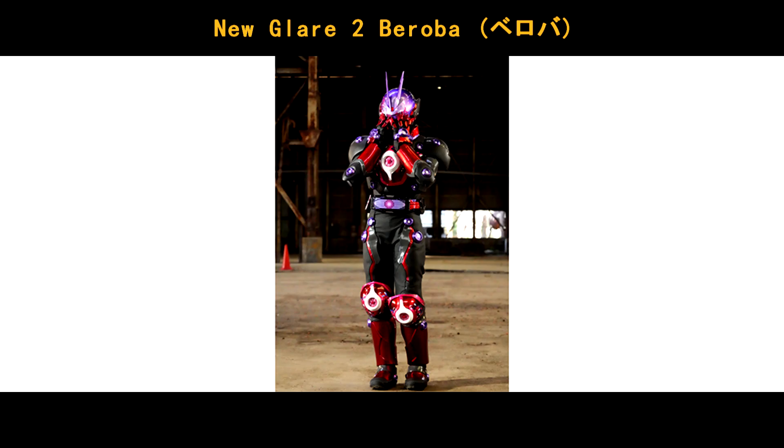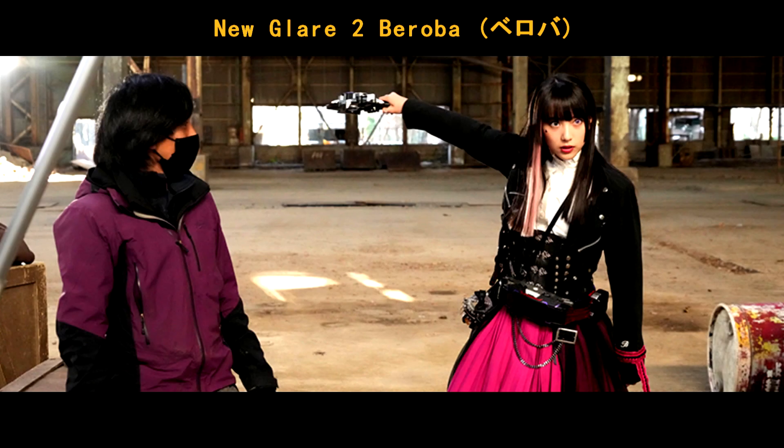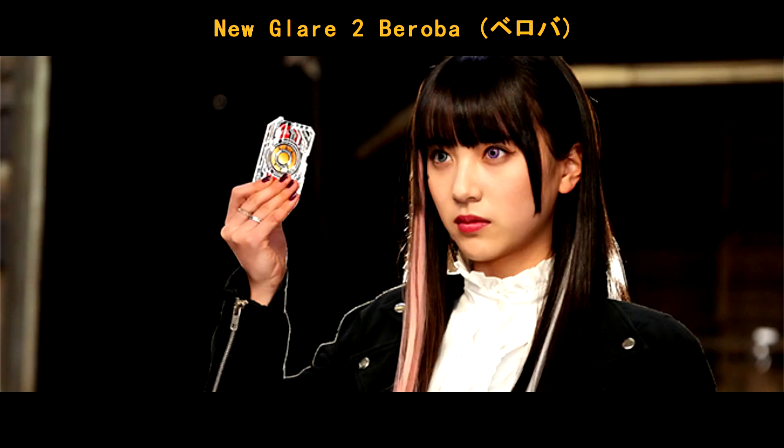New Glare II. In EP-27 today, Beiroba used the Vision Driver and successfully henshined into Kamen Rider Glare II female version. So basically the form is still the same, just with female white. It's good to see Beiroba henshin, huh?